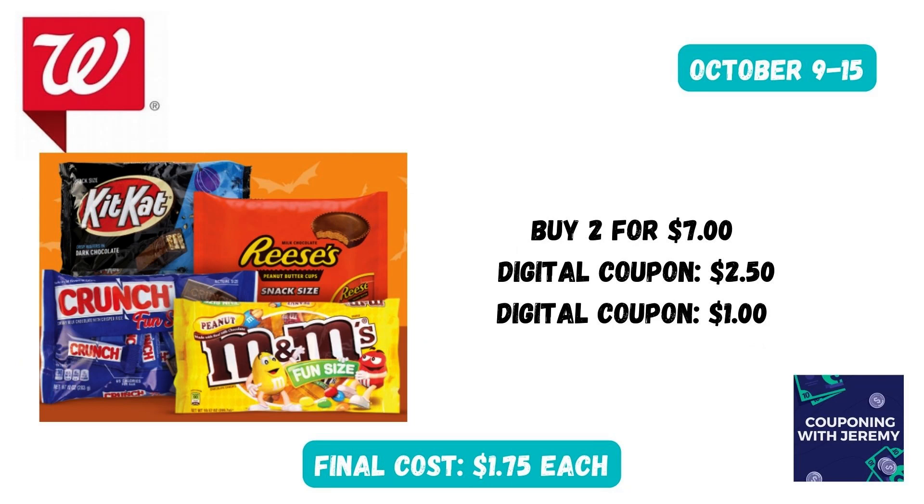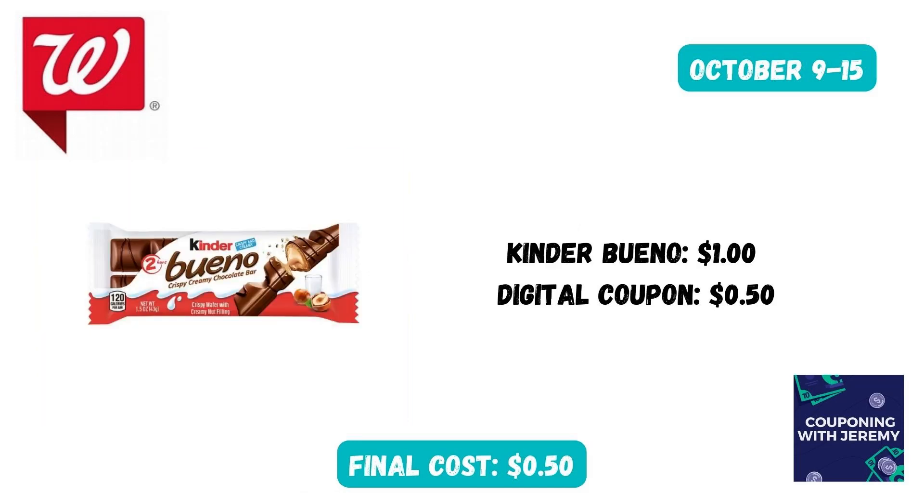If you need some bags of candy for your church's trunk or treat, you can grab two for $7 this week. Clip the $2.50 digital coupon in the Walgreens app as well as the $1 digital coupon in the Walgreens app. That will make the final cost just $1.75 a bag. You could also pick up a Kinder Bueno bar for $1.00 and clip the digital coupon in the Walgreens app for $0.50, making your final cost for this candy bar just $0.50.